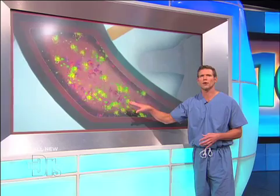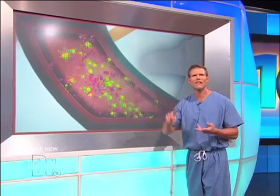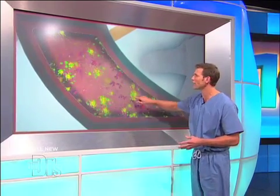An interesting thing also happens in the small intestine: having fat helps you absorb vitamins A, D, E, and K. So having fat is key.